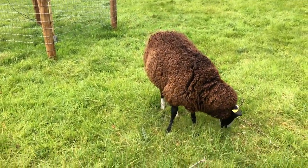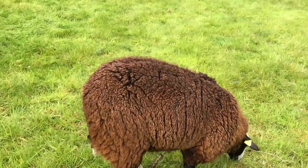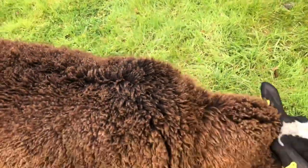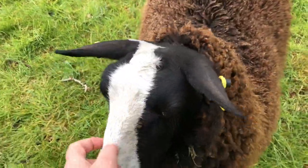I have to walk the flock at the moment and check there's no fly strike because we're not shorn yet. What I'm looking for is a damp patch kind of in this area. Sometimes they have it up here in the saddle area, so hopefully nobody has it — you don't have it do you?